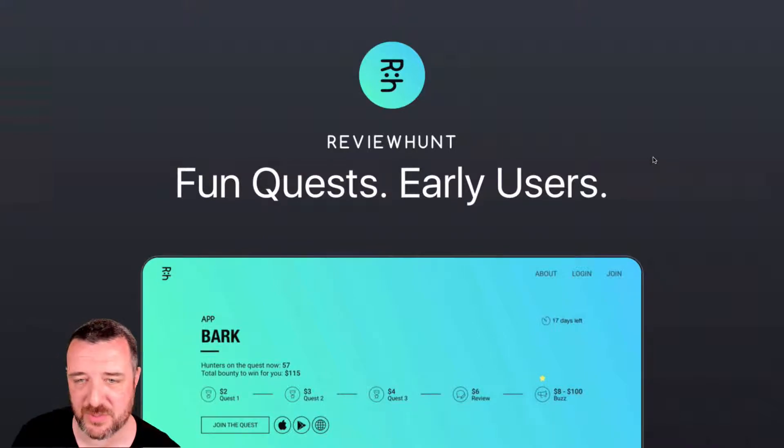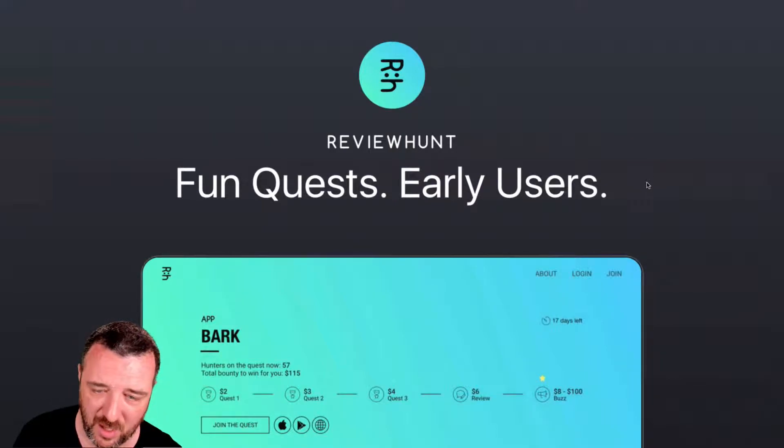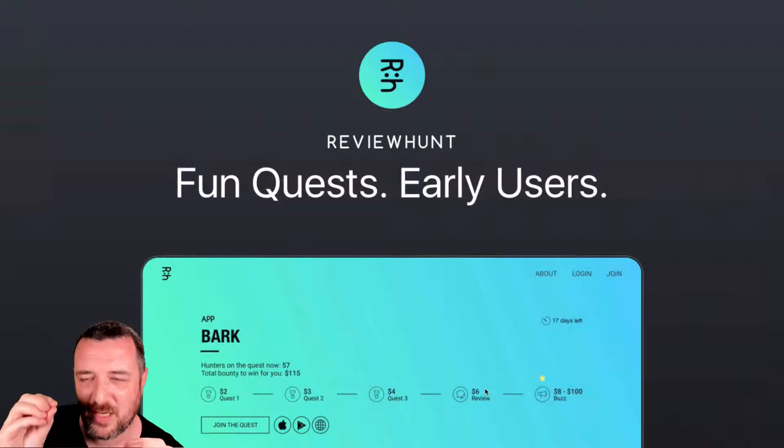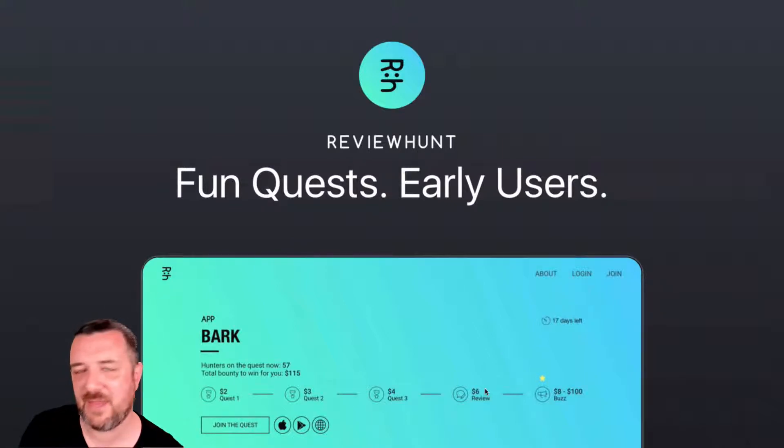So it starts off with FundQuest's early users. I'm kind of translating from Korean that companies with a marketing spend are going to be looking for users to come along, test out their software, product, or services in general, and step through a series of tasks to become their first early users of the platform. So as you can see from the first graphic, we've got an app here called Bark. The hunters on the quest now is $57. Total bounty to win personally, $115. So you can see it's broken down into different quests. This starts to make me think it's quite similar to Mechanical Turk. Mechanical Turk is very micro-task orientated — somebody will put in a specific function they want done and they're willing to pay a certain percentage of value to get that done.